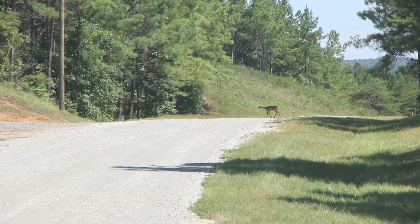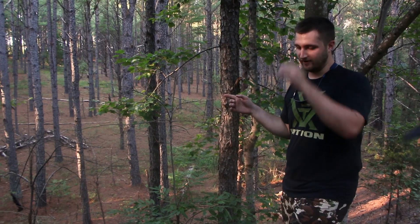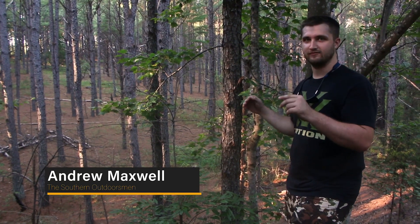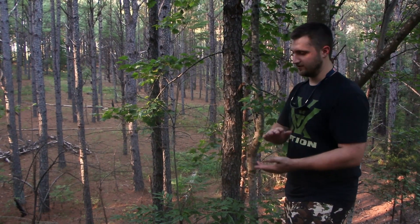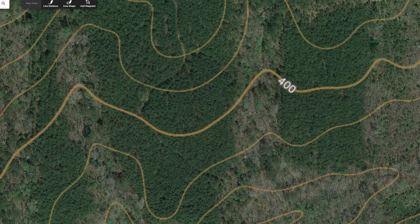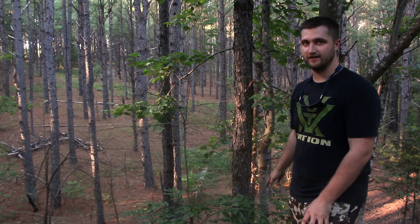This ain't your mama's normal scouting video. This is an example of what I call the green carpet effect, where when you look at a map of some pines it basically looks like a green carpet. There's nothing there - you can't see gaps through the canopy or anything - and you come out here and it is a barren, buckless, deerless wasteland. There's just nothing in there for a deer.